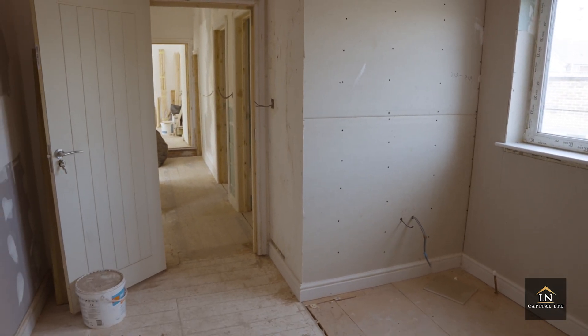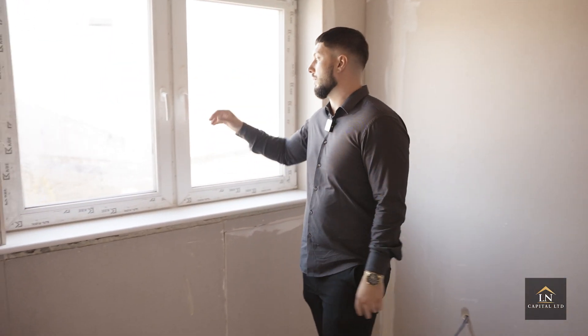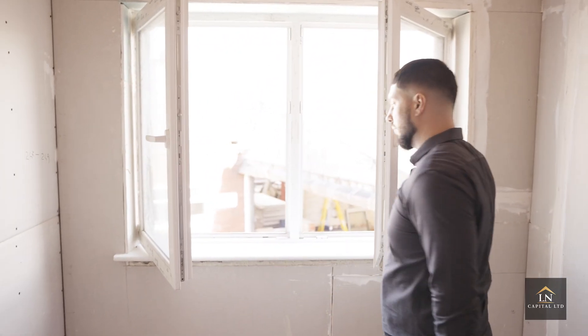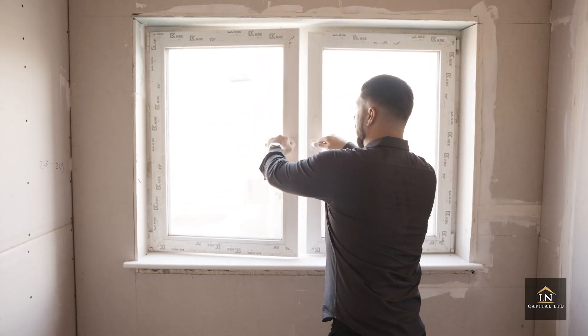This is bedroom number eight with a nice double window. This is also part of the extension — the extension starts here. We have two very nice windows here. Any questions, please put them down in the comments, and stay tuned because we will be recording this project when it's fully finished so you can see the end result. But now let's talk about how this project nearly went wrong and cost us hundreds of thousands of pounds.